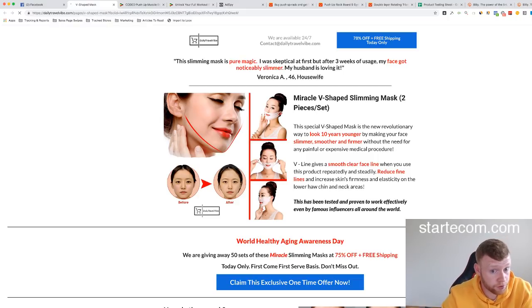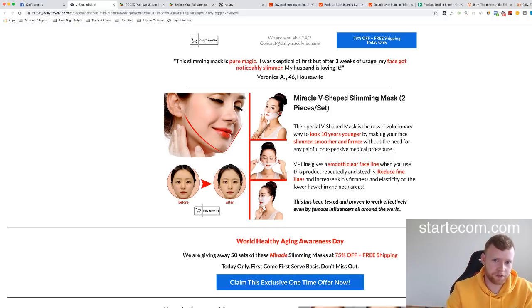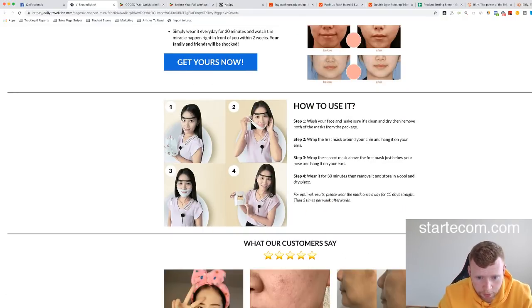This is on a general store — dailytravelvibe.com — not the best name for a general store since it sounds travel-niche specific. When creating a general store I prefer really broad names, or ideally names that don't relate to anything specific, like Google. You can see what they're doing: you can't click on other navigation buttons, they're keeping you on one page. They've got a really good long-form sales page, with how-to-use content, and then their bundle pricing section.